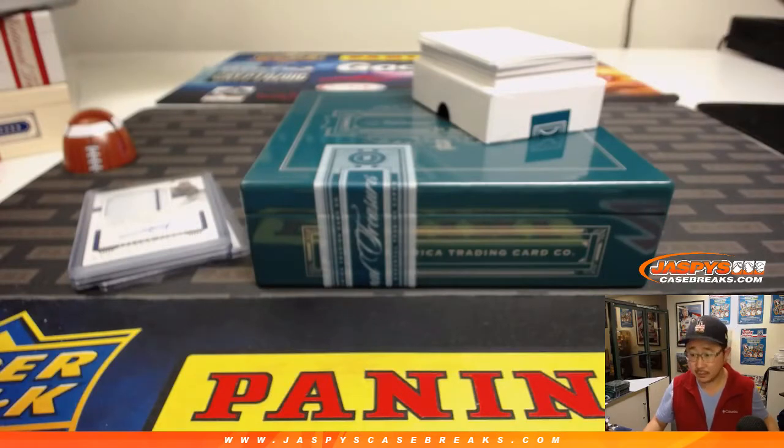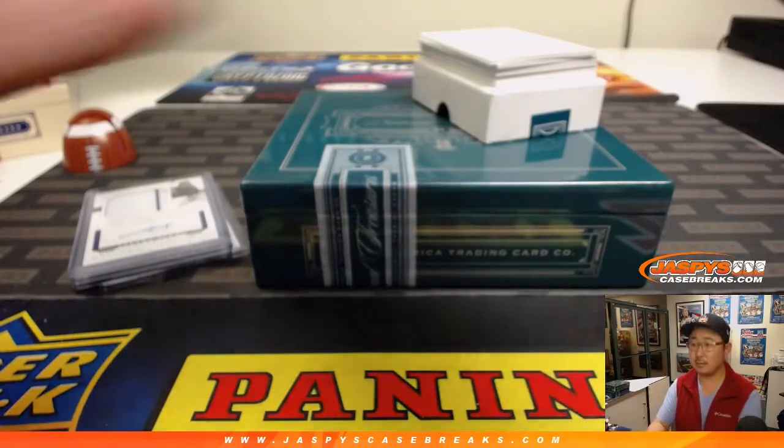Alex Reyes, 71 out of 99 — three color triple relic, and no cigar auto, but a nice auto. Got Alex Reyes 71 out of 99.